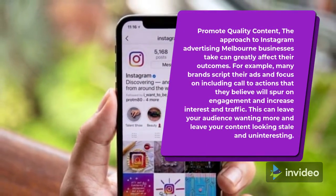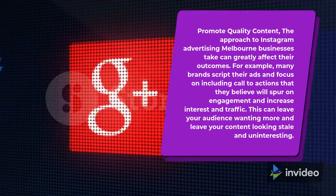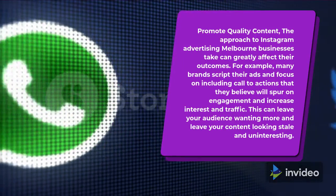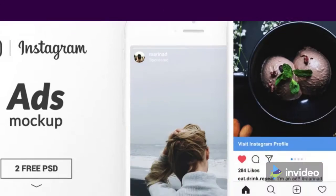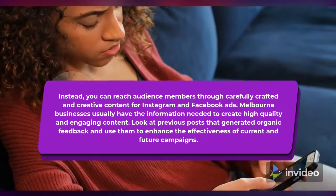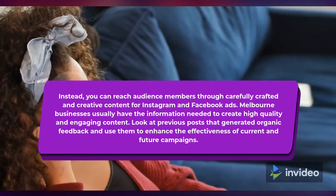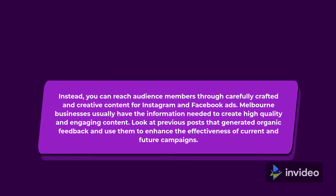Promote Quality Content. The approach to Instagram advertising Melbourne businesses take can greatly affect their outcomes. Many brands script their ads and focus on including call-to-actions that they believe will spur on engagement and increase interest in traffic. This can leave your audience wanting more and leave your content looking stale and uninteresting. Instead, you can reach audience members through carefully crafted and creative content for Instagram and Facebook ads. Melbourne businesses usually have the information needed to create high-quality and engaging content. Look at previous posts that generated organic feedback and use them to enhance the effectiveness of current and future campaigns.